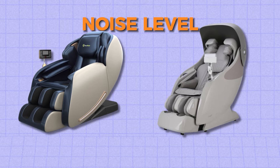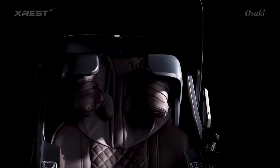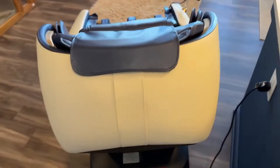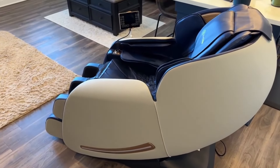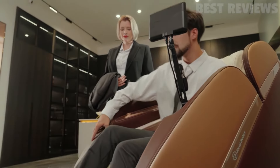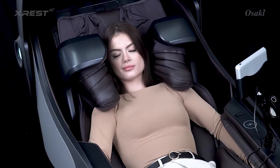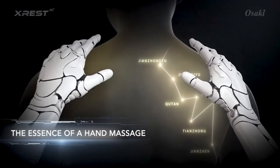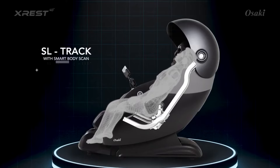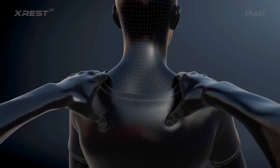The Osaki X-Rest 4D and Real Relax Favor 6 massage chairs both offer quiet operation, providing a relaxing massage experience without disruptive noise. The Real Relax Favor 6 is generally praised for its quiet operation, with motors and airbags designed to operate smoothly. Some users note a slight hum or mechanical sound, but it is generally acceptable. The Osaki X-Rest 4D is also reported to have a relatively low noise level, so both chairs offer a peaceful environment for relaxation.